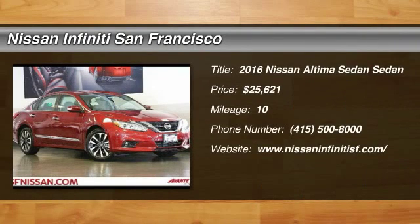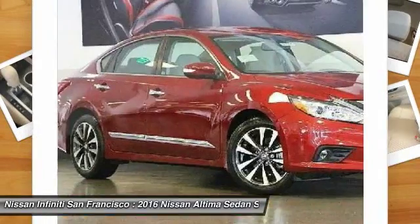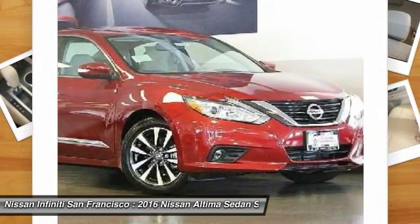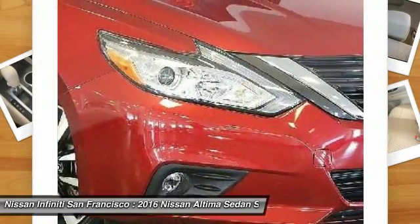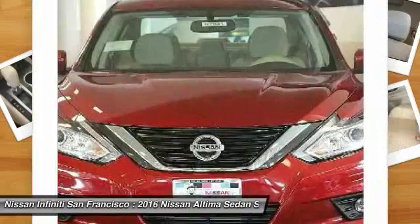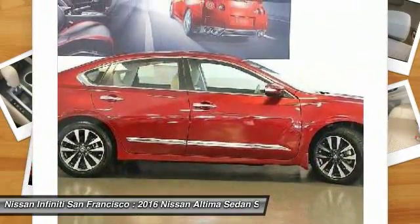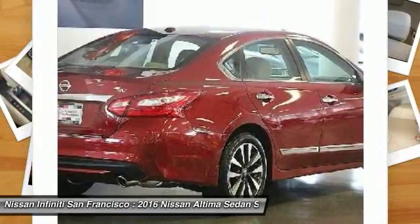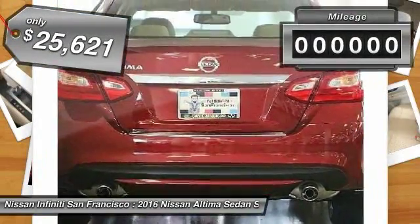2016 Altima. The Nissan Altima offers advanced features to make life easier, including push-button ignition, which comes standard. Combine that with a powerful V6 or efficient four-cylinder engine, six standard airbags, and over 5,000 quality and performance tests, and you'll see the Nissan Altima is made to drive and built to last, and is priced below $30,000.